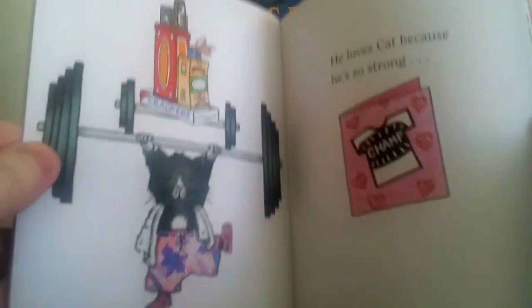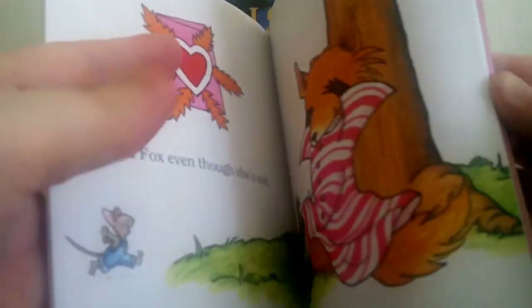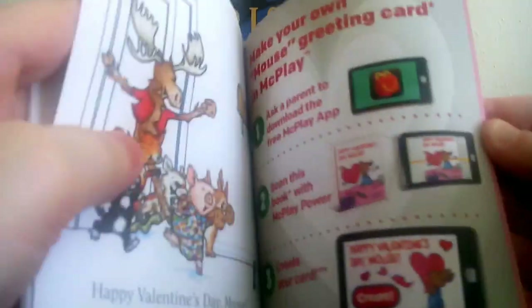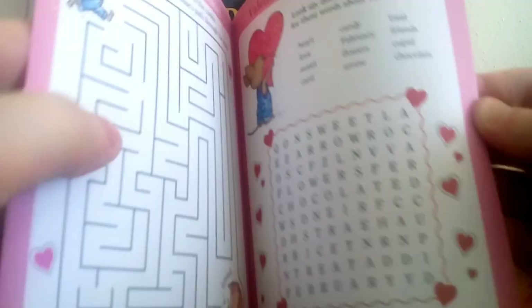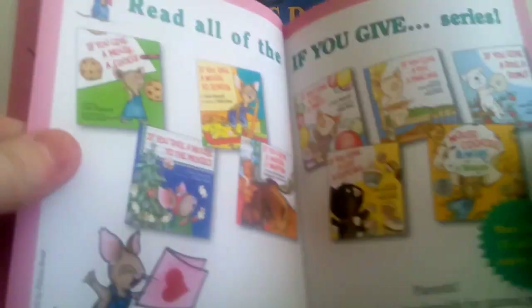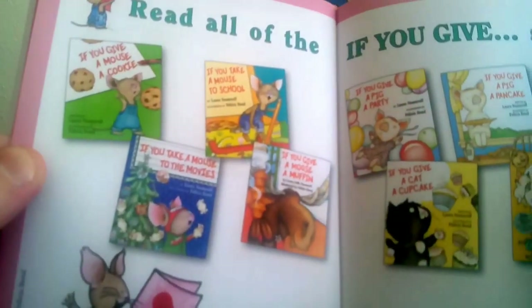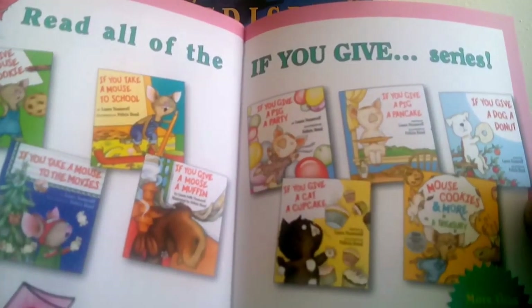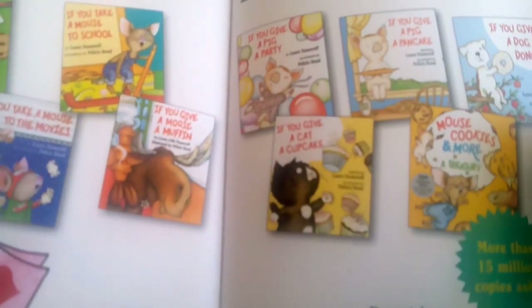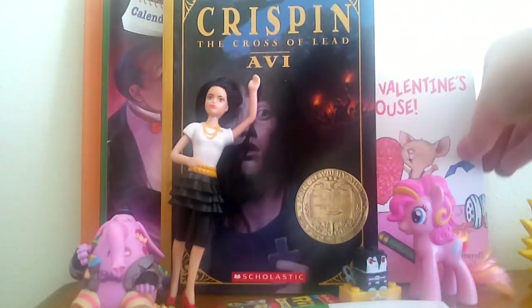This is a cute little book about a mouse making valentines for all of his friends. It's good quality for just being a McDonald's giveaway, and I love the cat character — you'd kind of expect that if you know me because I adore cats. At the end of the book there's where you can make your own greeting cards and there are also a couple of puzzles, which I thought was pretty cool. The books are: if you give a mouse a cookie, if you give a moose a muffin, if you give a pig a pancake.